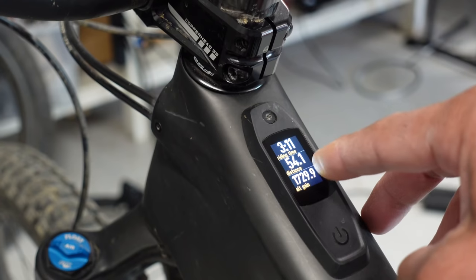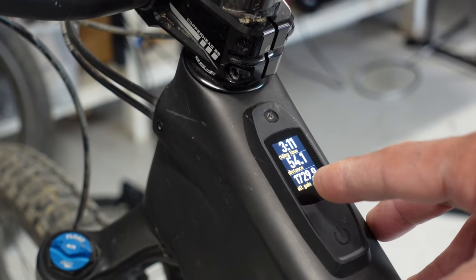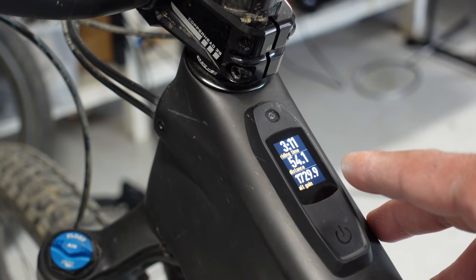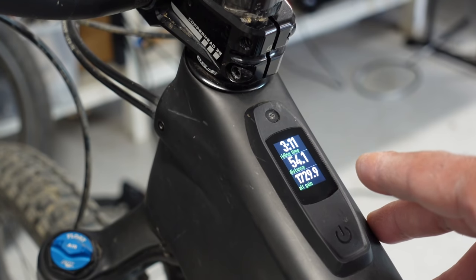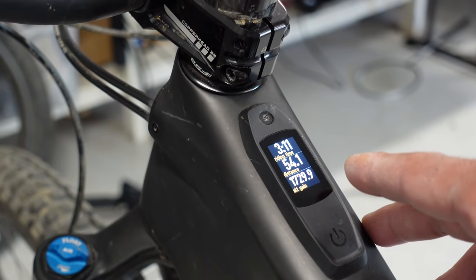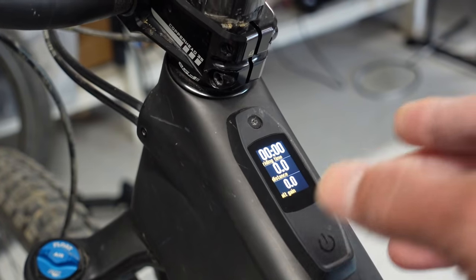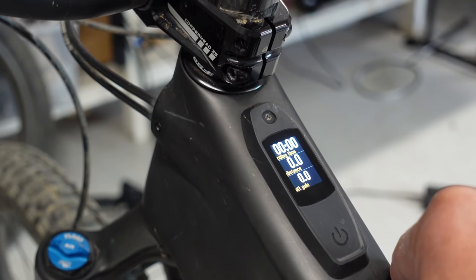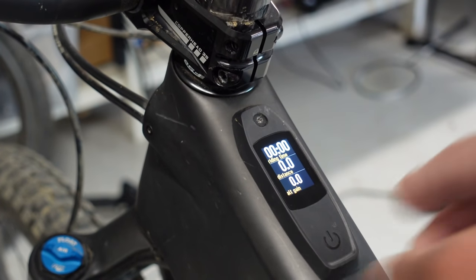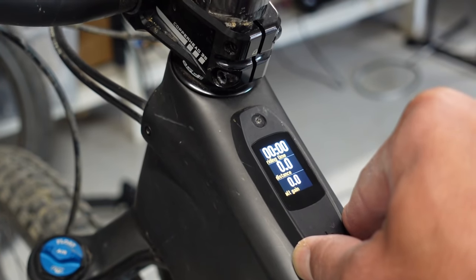The next screen is pretty cool — it's how long you've been riding, distance, and altitude. This is classic cyclometer stuff and the Mastermind TCU definitely has it. Before you ride you zero it out just by holding the minus button for two seconds, so you get to see how many feet you've climbed in real time — no need for an app or anything. Quite a handy tool.